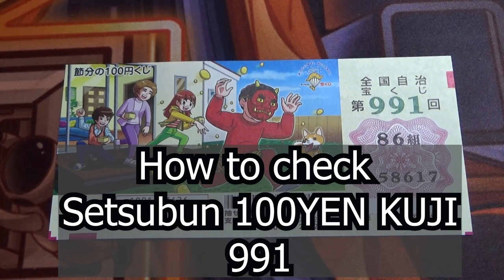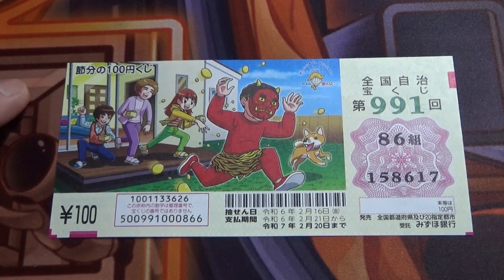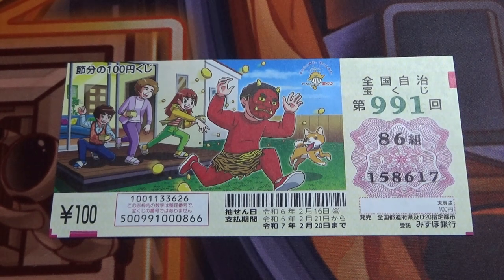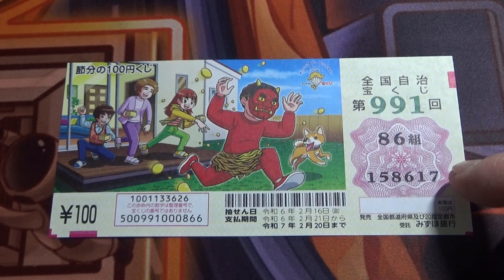Hello my lottery friends, it's James. It's February 19th, 2024. I'm going to show you how to check the Setsubun no Hyaku-en Kuji for game 991. The drawing date was on February 16th. This is my grouping number called Kumi, and these are my actual numbers.